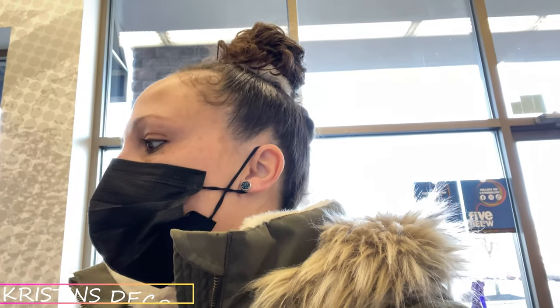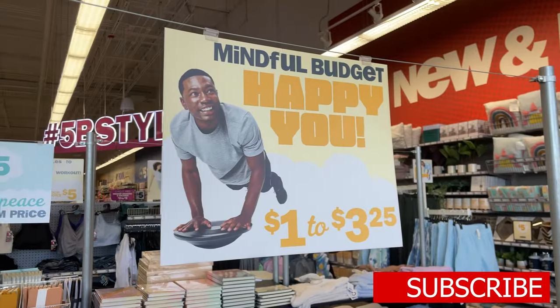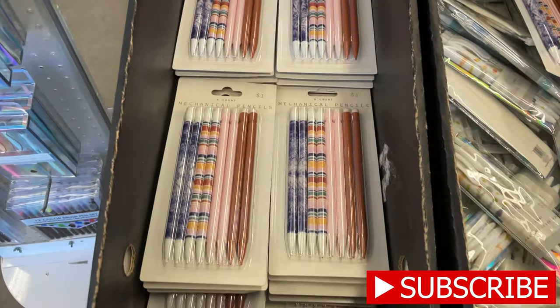Hey guys, we're gonna check out what's new and see if there's any Valentine's stuff, but it looks like a lot of cozy winter stuff, so let's check it out. This is the dollar to $3.25 section.